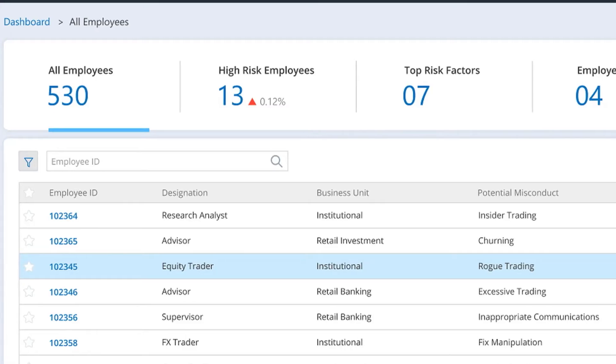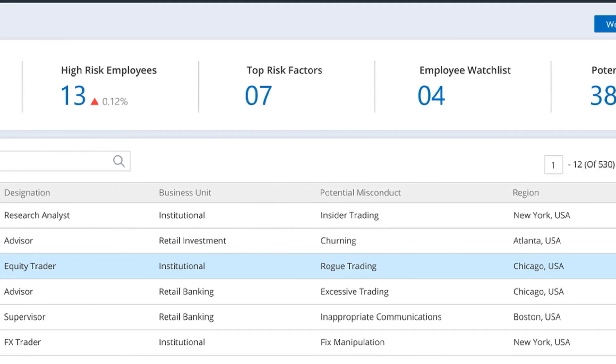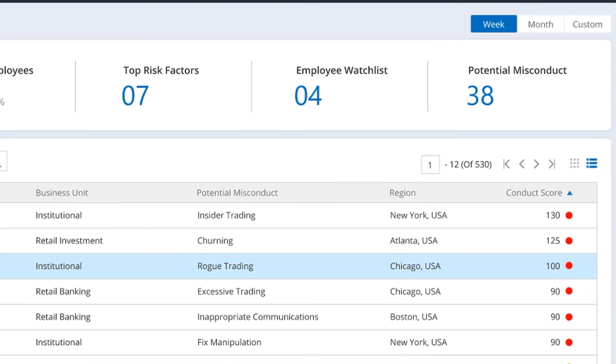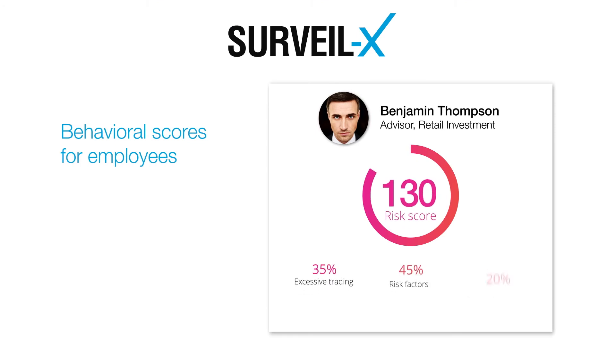It detects behavioral pattern changes while taking into account trade-related activities, personal account dealing, physical location surveillance, and even HR-related data, and then creates behavioral scores for employees.